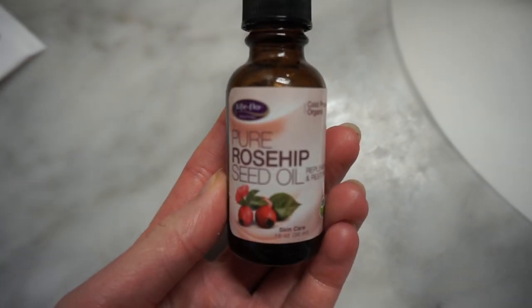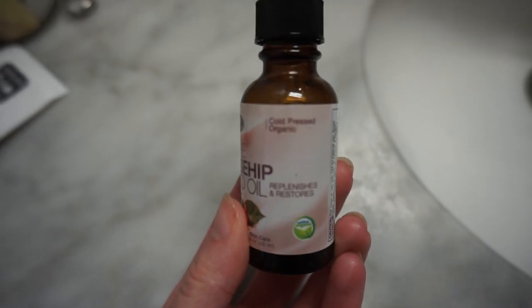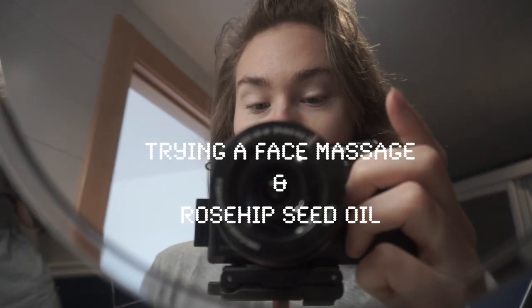Hi guys, welcome back to my channel, it's me Ania. Thank you for tuning in. I wanted to do a series where I try a face massage with a rosehip oil for 10 days. I purchased this oil and really wanted to try it and see if it affects my skin, because my skin is not perfect at all. I also wanted to try the face massage and see if it's gonna make my skin look any toner or any different. I'm not even sure what it's gonna do but I'm really interested in trying this, so follow me along this journey.